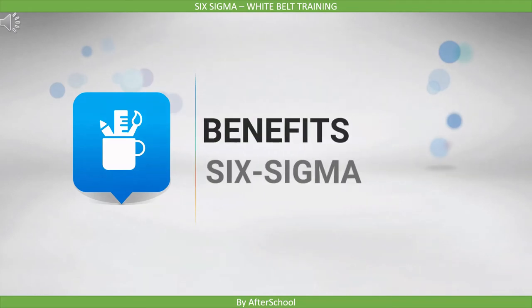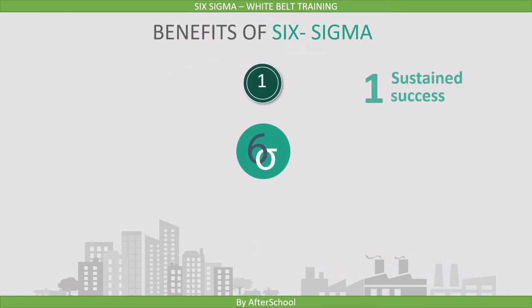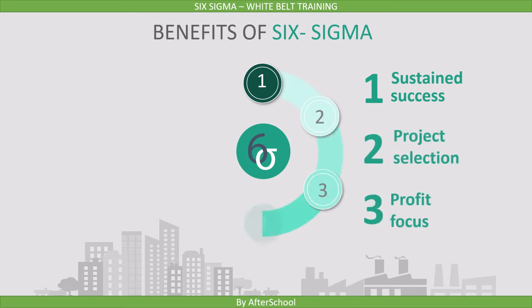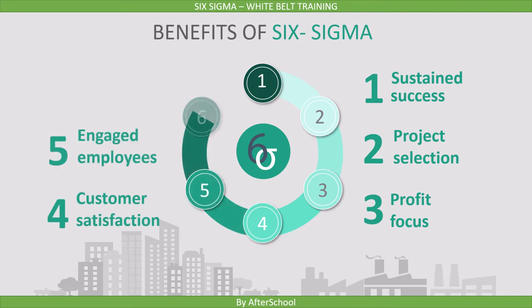In this lecture, we will quickly go through the benefits of Six Sigma. In the introductory lecture, we saw these six benefits of Six Sigma: Sustained Success, Project Selection, Profit Focus, Customer Satisfaction, Engaged Employees, and Shareholder Value. Now we will cover all these points in detail.